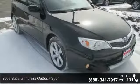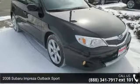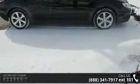Imagine yourself in this 2008 Subaru Impreza. If you are looking for an automobile with great features, look no further.